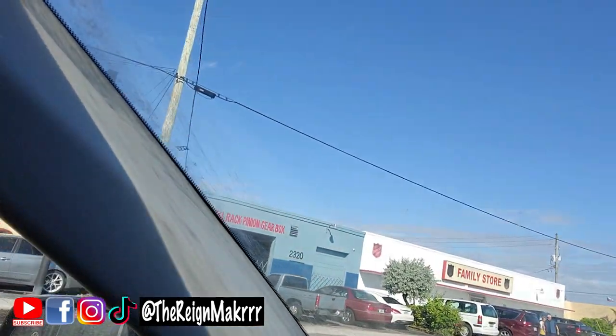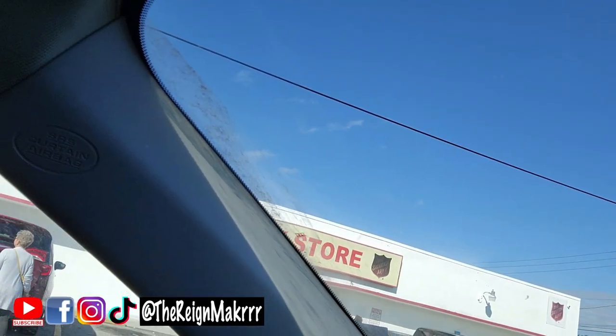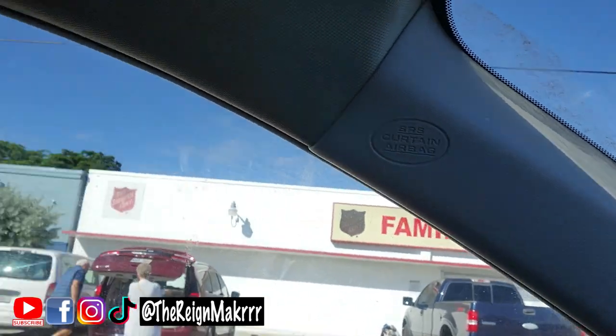What's good my peoples, today is Thursday, it's 10:17 AM. I'm pulling up to the Salvation Army — let's go inside and see what we could find so that we could make some extra money by reselling on eBay.